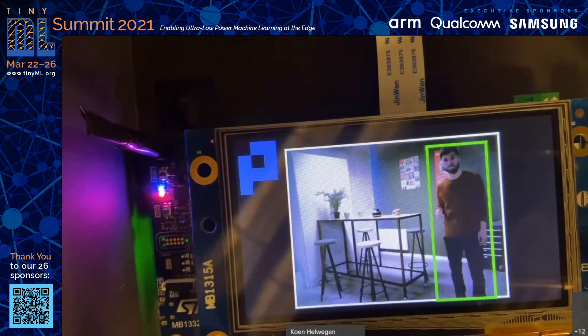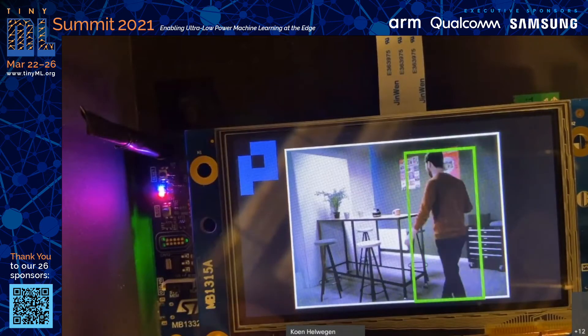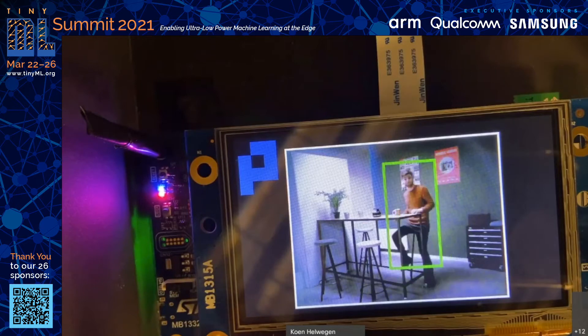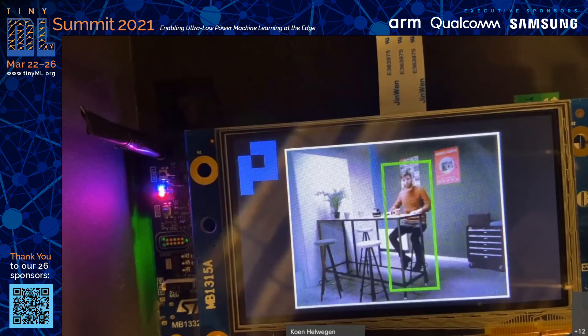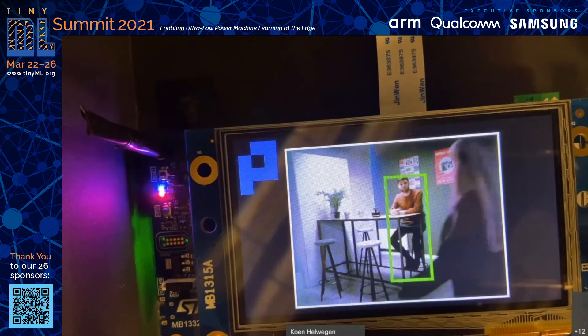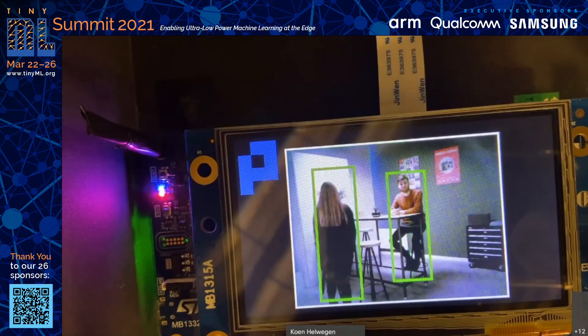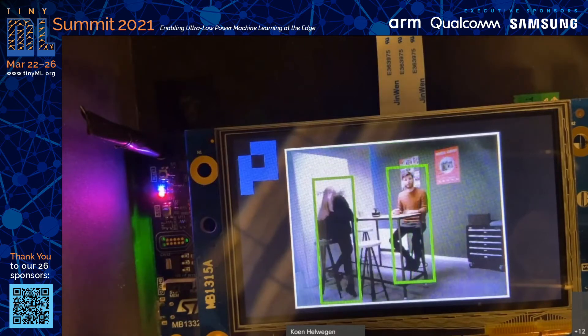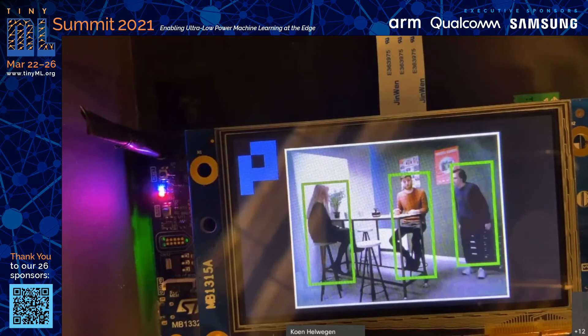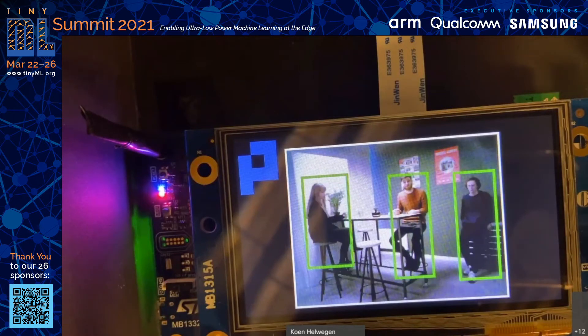If I turn my back on the camera, it still works. And if I sit down, it still works. This is all one person, but let's see what happens if my colleague Mai enters the frame. As we can see, the model still works correctly. And also if Ruland enters the frame, we can see it correctly recognizes all three of us.